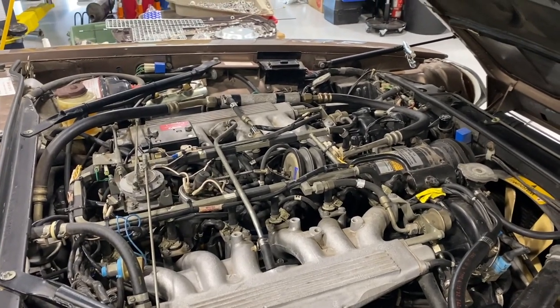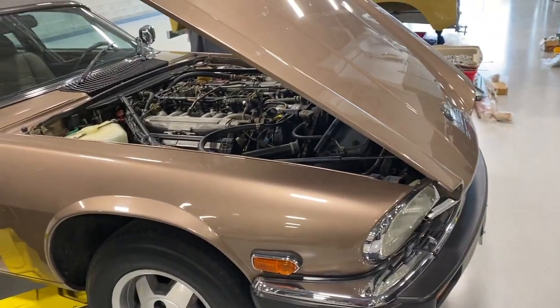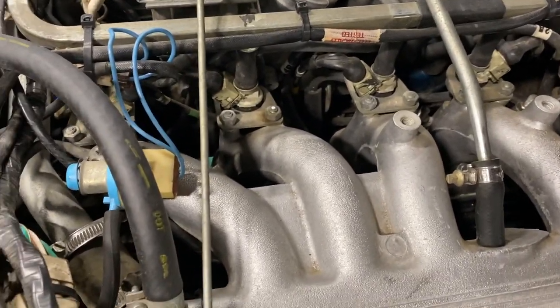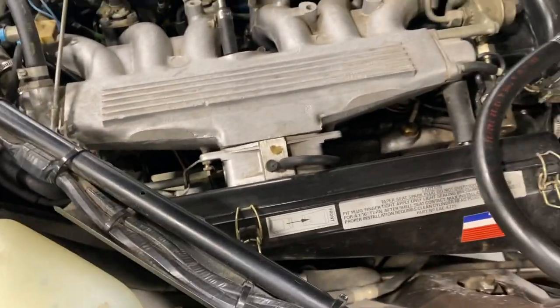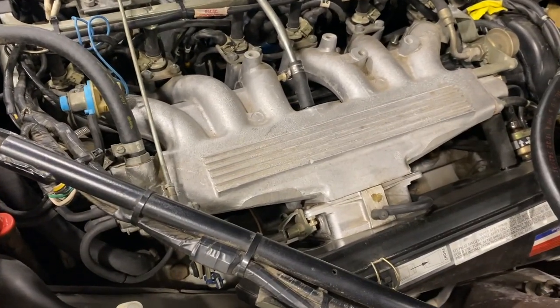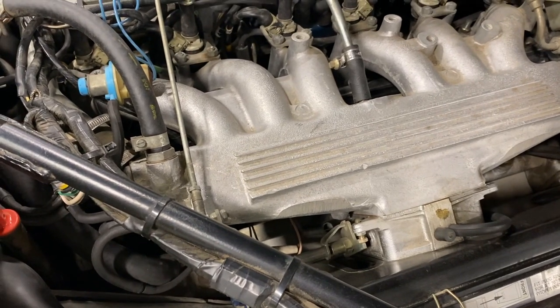60 degrees doesn't give you a lot of space in between the Vs. So for any car that doesn't have a big hood scoop — which virtually includes any front engine V12 passenger car — the intake has to go on the side of the engine. That's why you get these runners that go from the center of the engine inside the V over top of the cam cover and then the air cleaners are on the side.